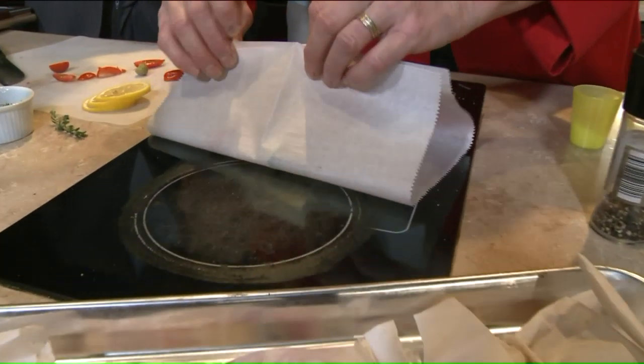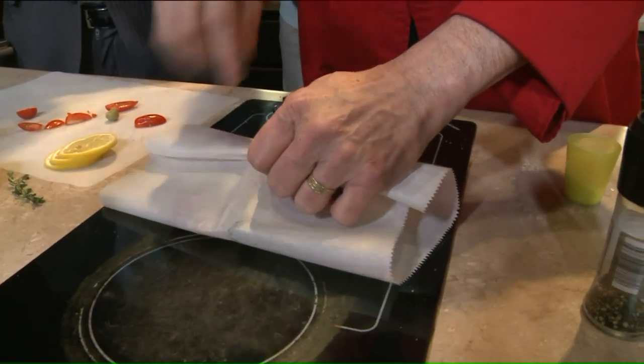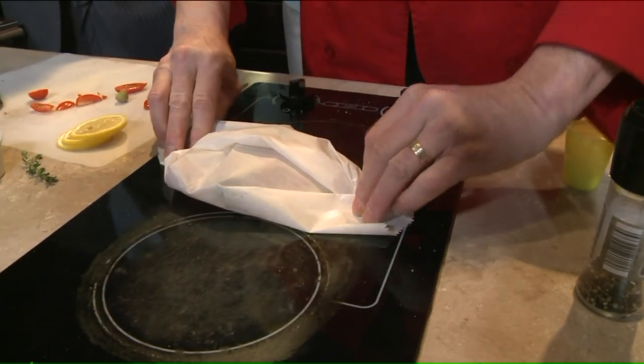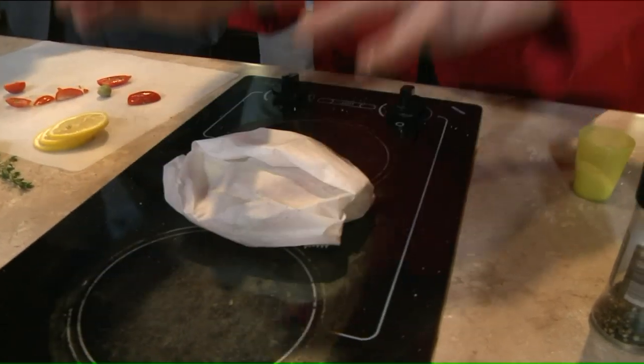Now we're going to wrap this up and roll it. You 420 guys out there will know how to roll this up a little bit better. The camera guys are laughing — everybody perked up in here. For some reason they seem to know what you're talking about, Franco.